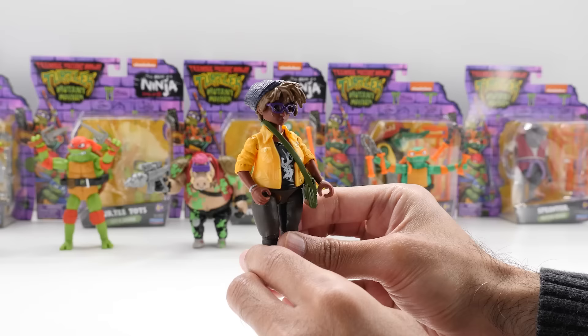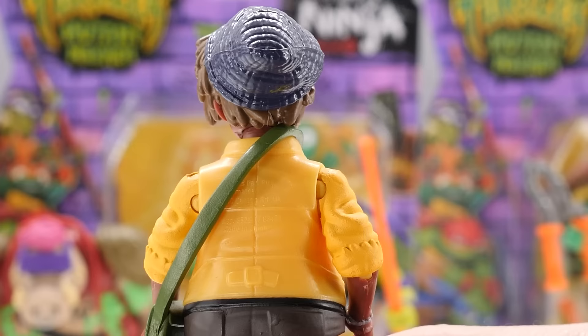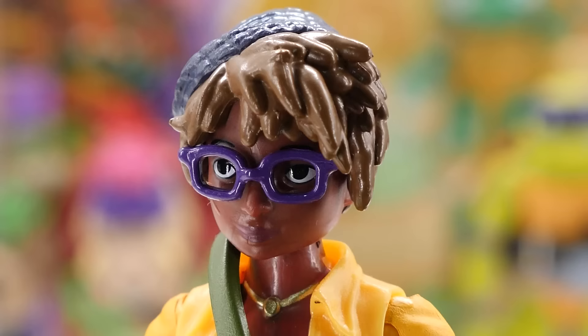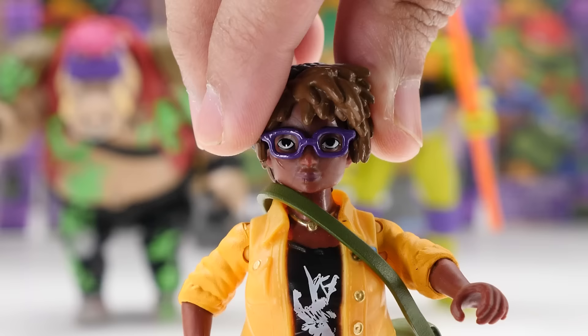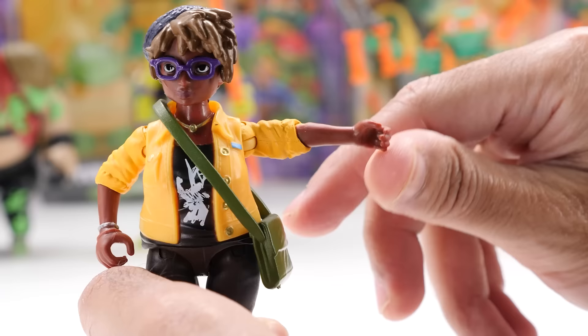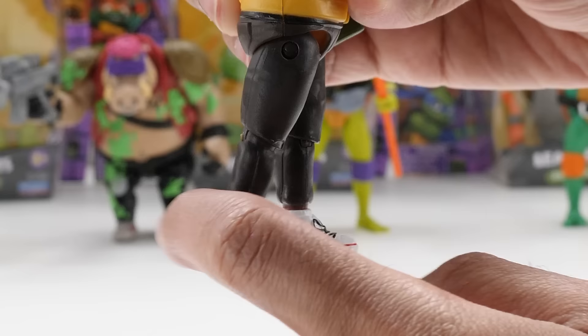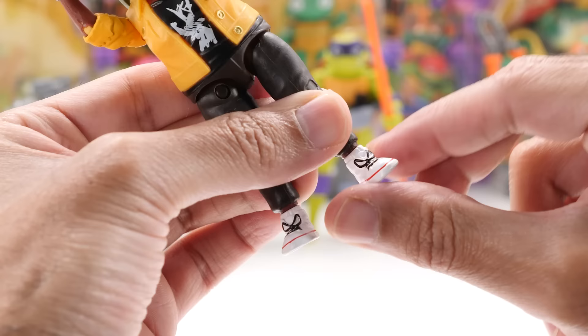Roughly four inches tall, April O'Neil, the turtles' friend, is exclusive to this set for now. April's wearing her movie-inspired outfit with her iconic yellow jumpsuit and cool white and red kicks with black laces. She includes a bag accessory. With a ball-jointed head, April can move her head quite a bit. She has shoulder and elbow movement, but no wrist movement. Her legs are on a ball joint. She has knee movement and her feet rotate.